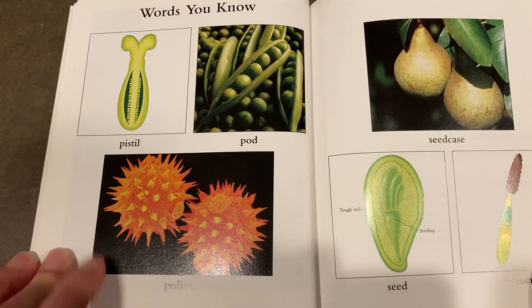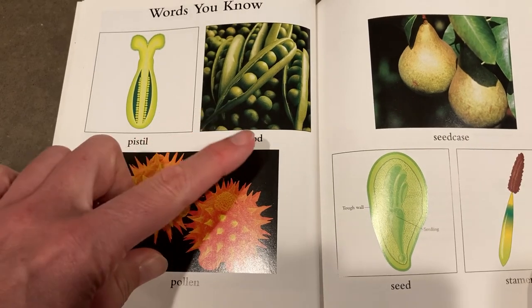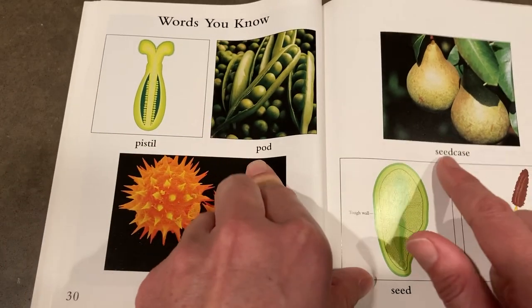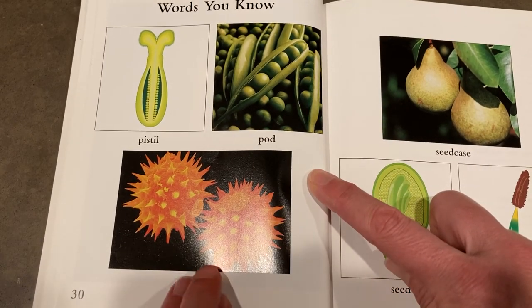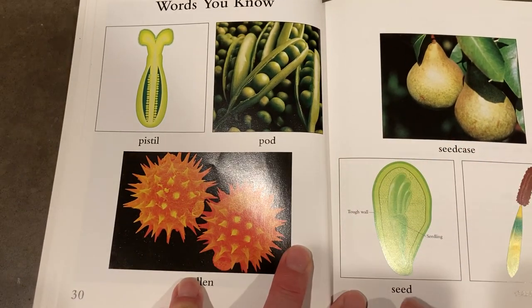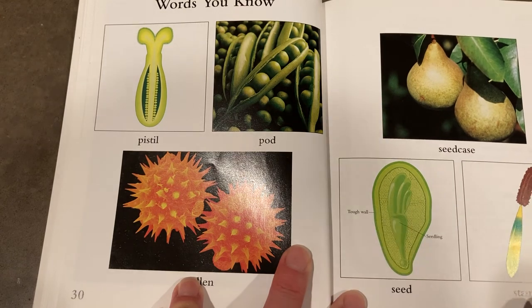Words you know: pistil, pod, seed case, pollen, seed, stamen.